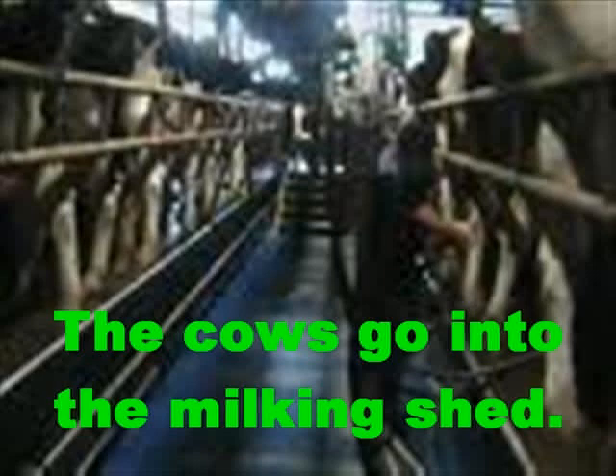The cows go into the milking shed. Instead of using your hands, a machine is used.